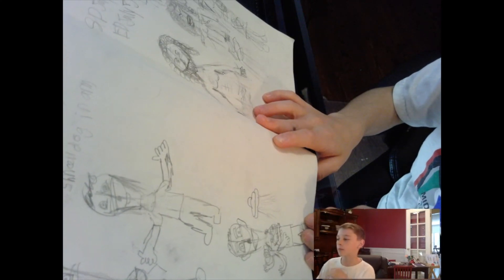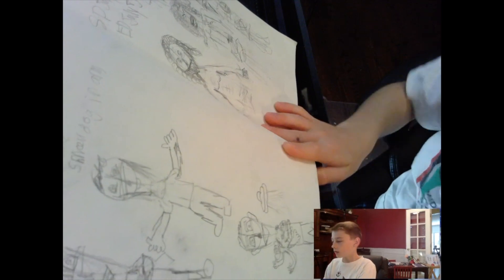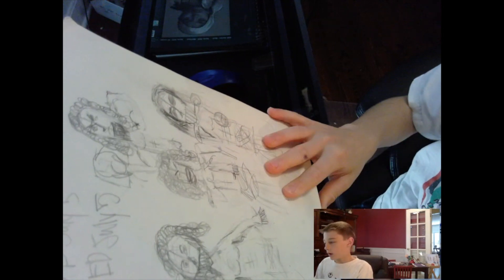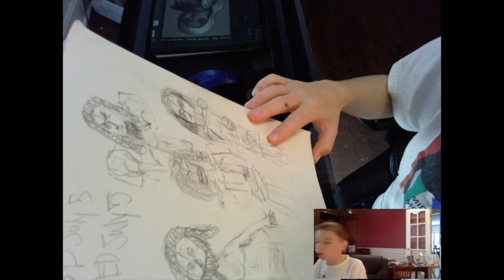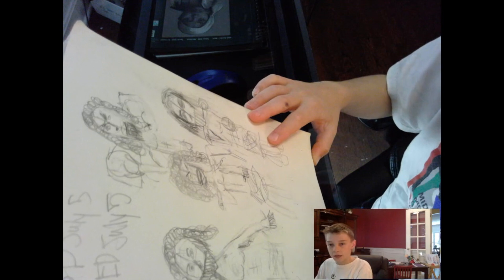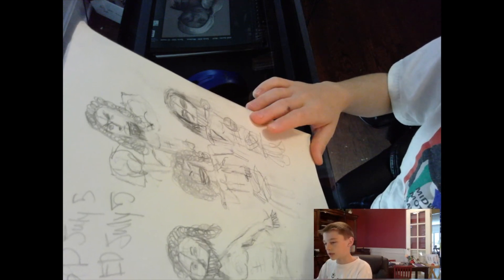Oh, this is sketches for one of my drawings that I was gonna do. This is when I was starting to get into doing a full drawing — what I call a full drawing in my sketchbook — of a caveman. So those are some sketches for that.